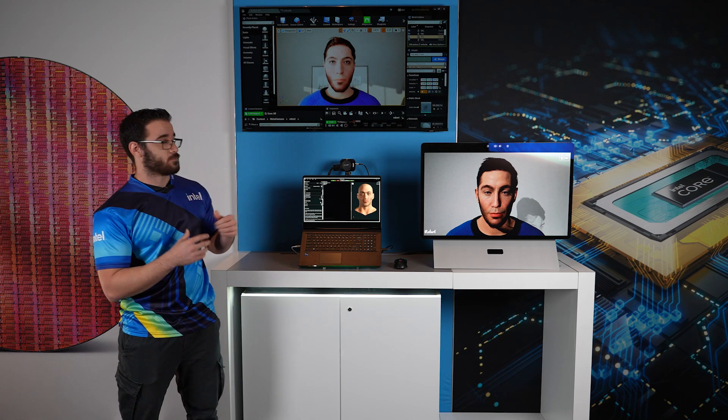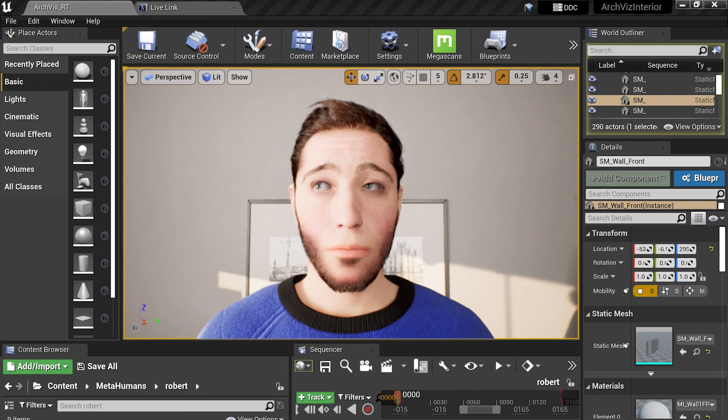Here, we have Unreal's MetaHuman. This is a brand new solution for Unreal's engine that allows game developers to add more photorealistic character models in their games.